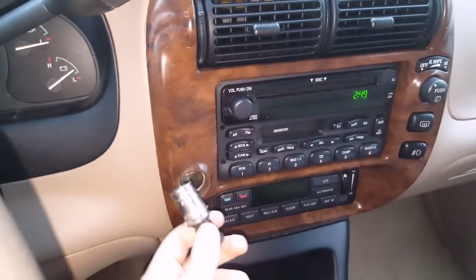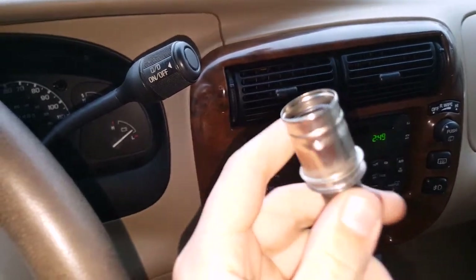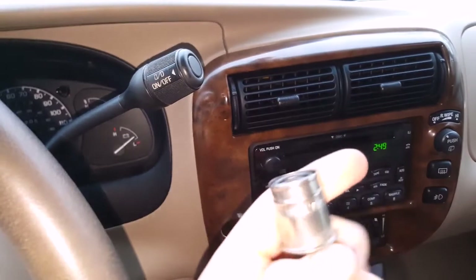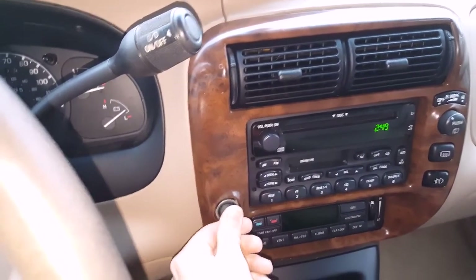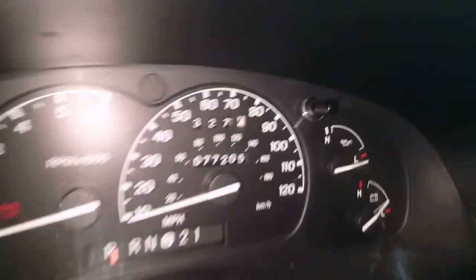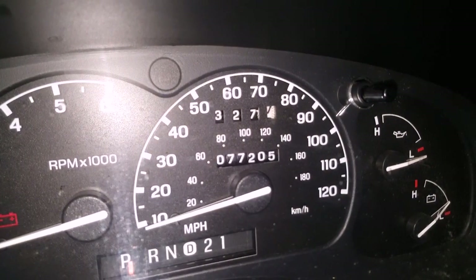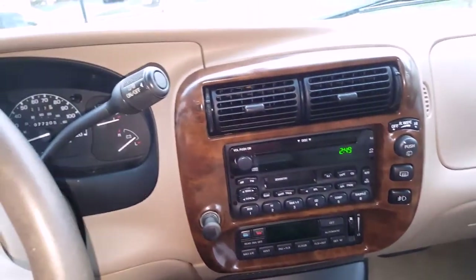There's one cigarette lighter here and it has never been used once. This car was bought brand new in '99 by my uncle, given to my granddad, and then given to me. We don't smoke so it's never been used. This car is virtually brand new — it only has 77,000 miles on it, and being nearly 13-14 years old, that's a very good plus. I know it's been taken care of because it's been in my family my whole life.